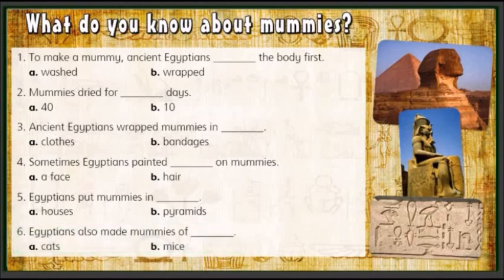All right children, let's check the answers: 1. A, 2. A, 3. B, 4. A, 5. B, 6. A.